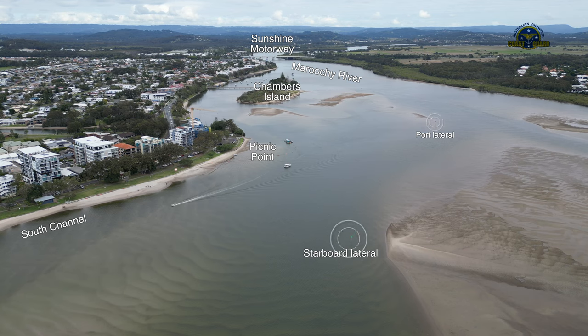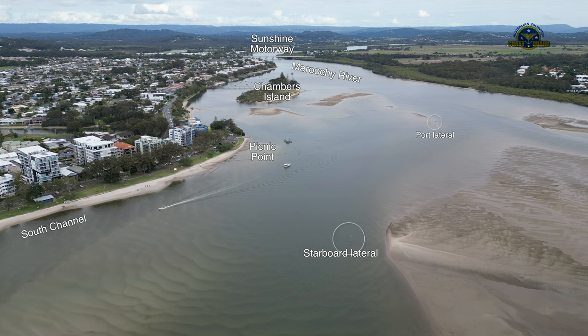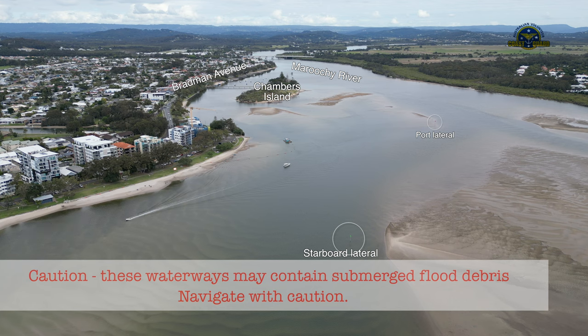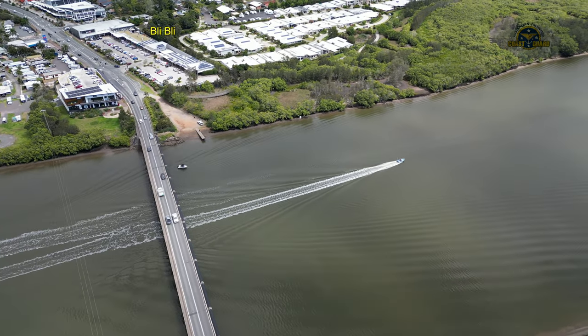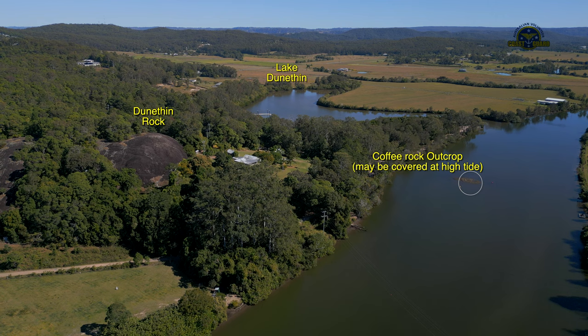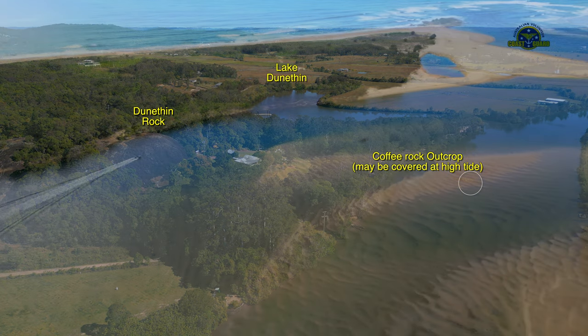Our regular crew also appreciate a refresher from time to time, because the sandbars are subject to frequent changes, which can be a challenge for the unwary boater. We normally cover the area from the entrance bar out to just beyond Dunneffing Rock, but have been known to go a few miles further inland on occasions.